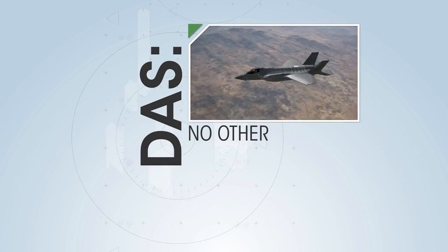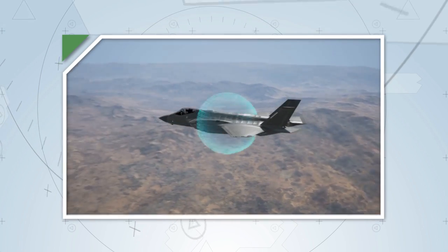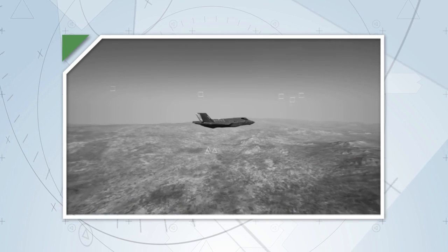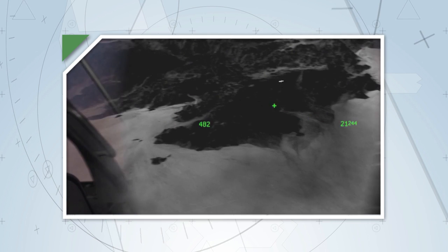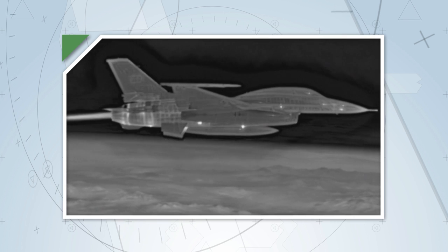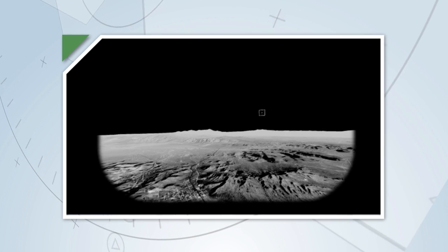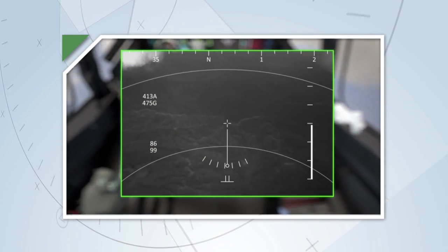DAS, or distributed aperture system — a leap in technology so large that no other aircraft in the world has it — consists of six infrared cameras located around the F-35 which look in all directions. The cameras sense temperature differentials in the environment, which notify the pilot when a missile has been launched at him. This technology provides a live image of the entire sphere around the aircraft and can project that image onto the pilot's visor. Wherever the pilot moves his head, he can see the world outside the F-35, day or night, and can even look through the airplane.